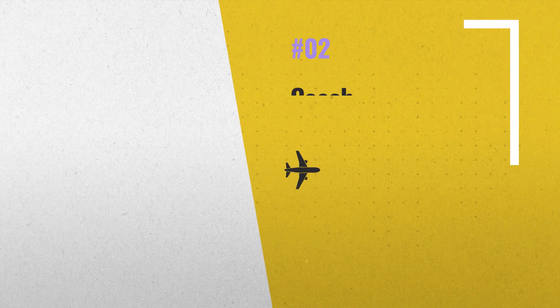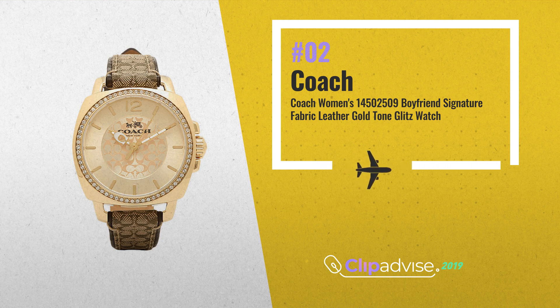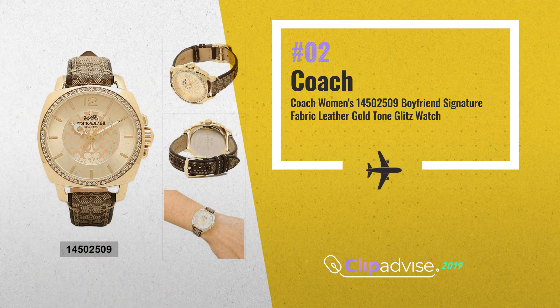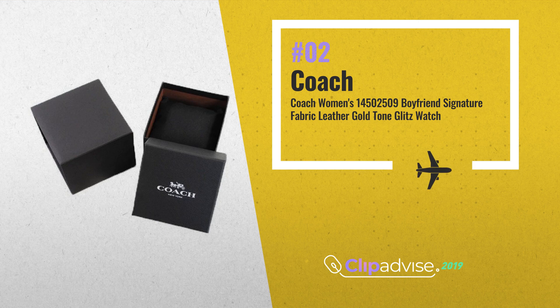Number 2: the Coach boyfriend returns with a sparkling new signature look. Graphic two-tone leather meets rich gold plating and the glitter of Swarovski crystals, in its oversized design crafted by a premier watch house to keep flawless time. Round gold-plated case with set bezel, 34mm. Khaki signature C-leather strap with mahogany leather.